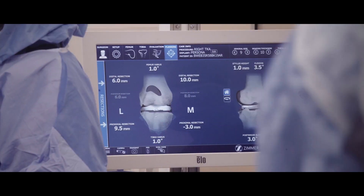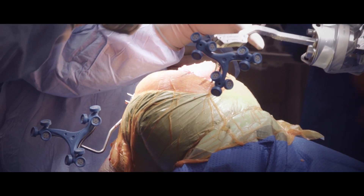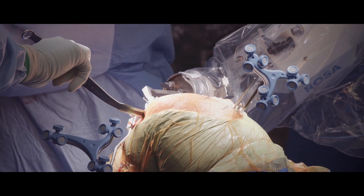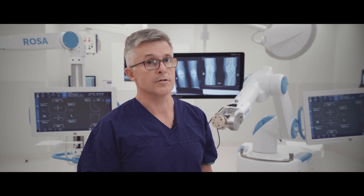The bone cuts are perfect and the soft tissue envelope around the knee is well balanced. For patients it's a life-changing operation. It can take somebody who's barely able to walk, barely able to go to work, to being able to do almost everything that they want to get back to.